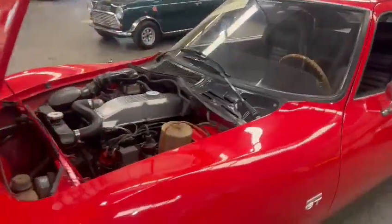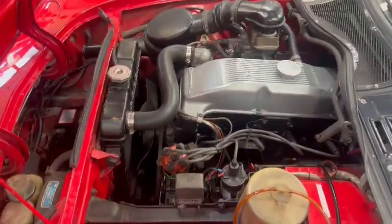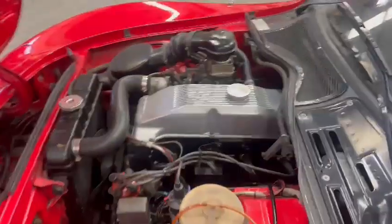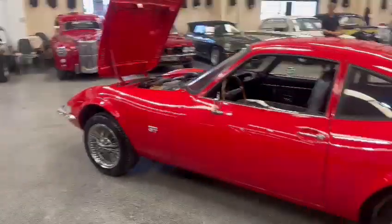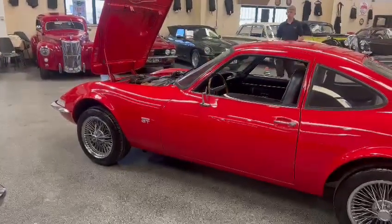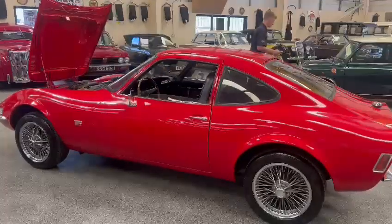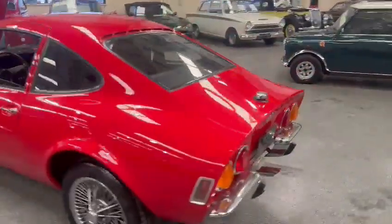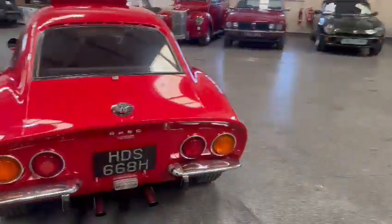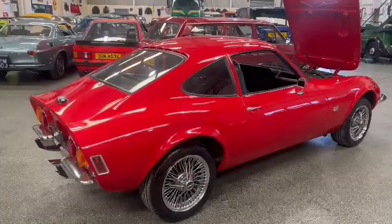Now I believe Derek collected this one — he did, yeah, we unloaded it yesterday. I'm not too sure about the background, but he's down at Thornton at the moment. If you give him a ring or give the office a ring and you'd like to know any more background-wise, I'm sure there'll be a description on the website. He's the man to speak to — he can tell you a bit more about it than myself.